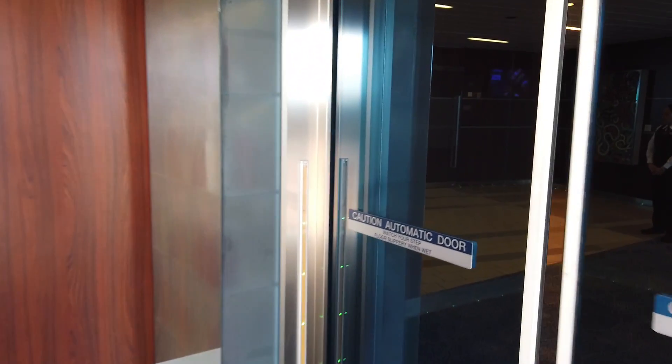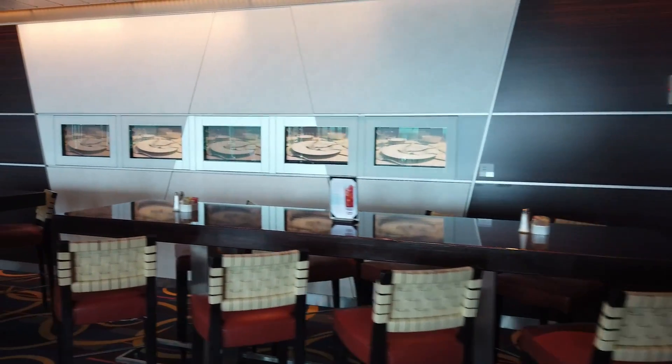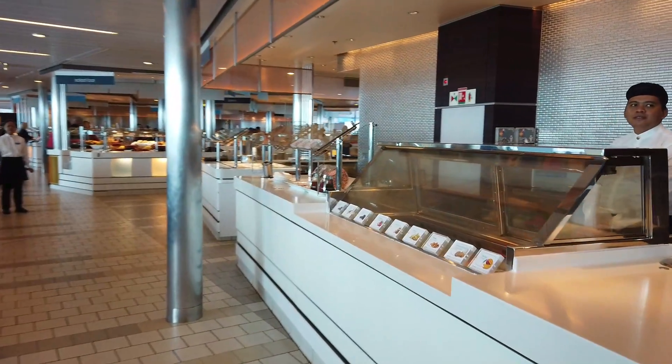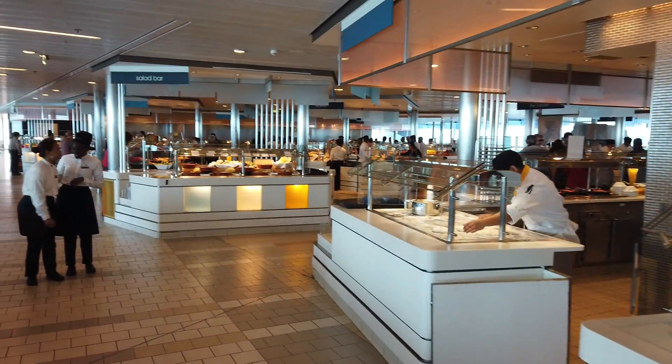We'll head inside to visit the Ocean View Cafe - the buffet is open for breakfast, lunch, and dinner. I'm on the starboard side, or the right side as you're facing the front of the ship. On this side you'll find the ice cream station with hand-scooped ice cream as well as soft serve with different sauces and toppings. On the port side you would find a bar with specialty coffees.